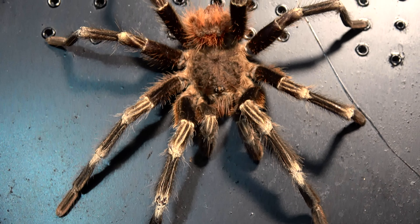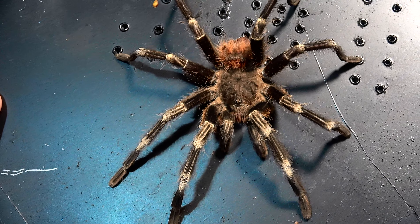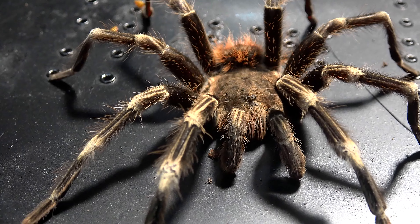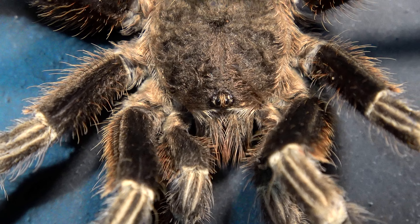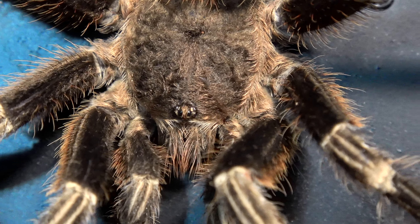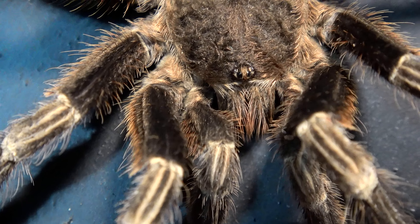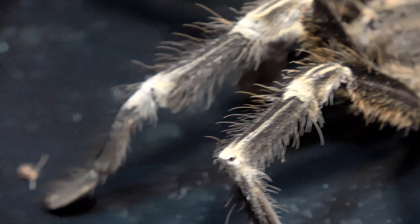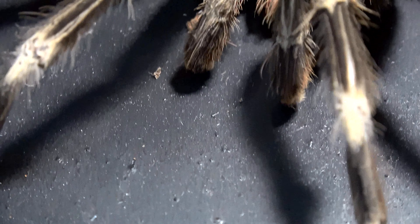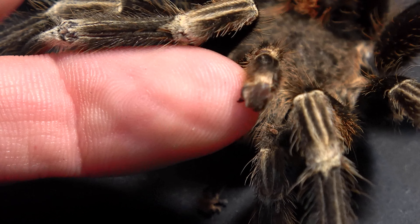So let's take a look at him. Here he is, ladies and gentlemen — the mature male Nandu Chromatus, sitting on the lid to one of my roach bins. I actually picked this old guy up at my very first BTS show. When I purchased him he was already an old man — not quite mature, either sub-adult or perhaps pre-sub-adult stage. He's been matured with me for a few years now. By popping my finger behind, you can make out the tibial hooks there, and if I were to spin him around, you can see the pedipalps have that sort of boxing glove look to them — all indications of a mature male.